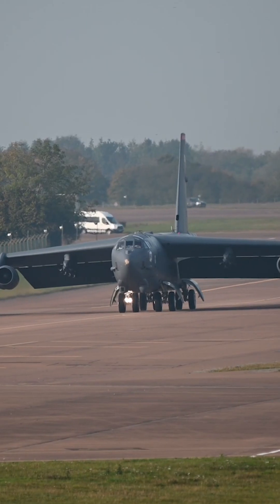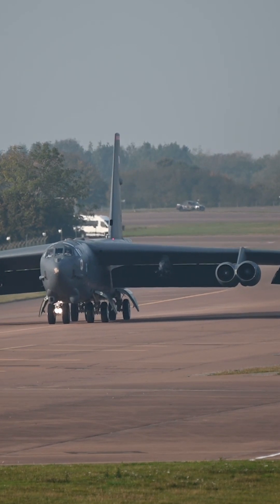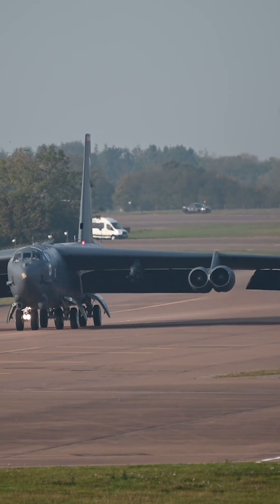The B-1 Lancer and the B-52 Stratofortress are both long-range strategic bombers, but they serve different roles and have different capabilities.